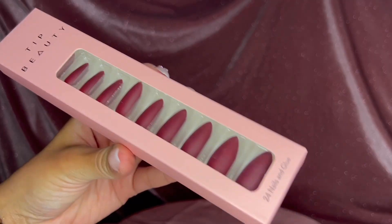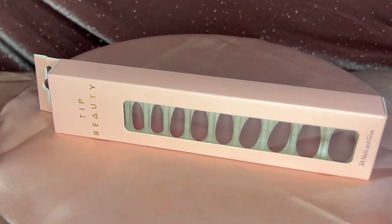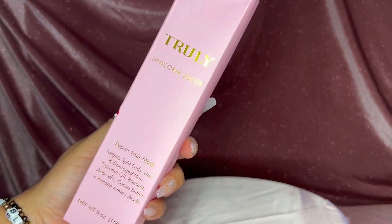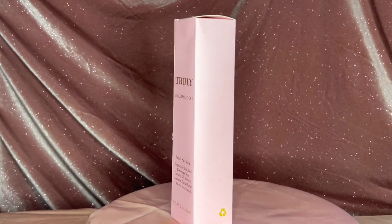I also picked these up from Marshall's — I love press-ons, I'm actually wearing them right now. They save so much money and are so convenient. I love this color; it's perfect for fall. I've never used Truly Unicorn Locks before, but I saw it was on sale so I decided to pick it up.